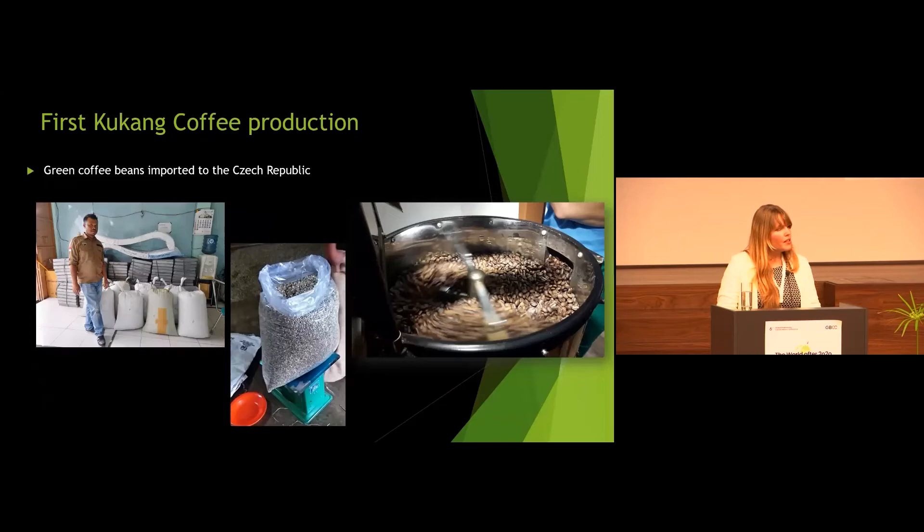The year 2020 was of course quite detrimental to the whole world, and many biodiversity conservation activities were stopped or negatively affected by the COVID situation. But the Kukan Coffee project was quite successful that year, because the first Kukan Coffee batch was produced and the green coffee beans were imported to the Czech Republic — over 1,200 kilograms of green beans.